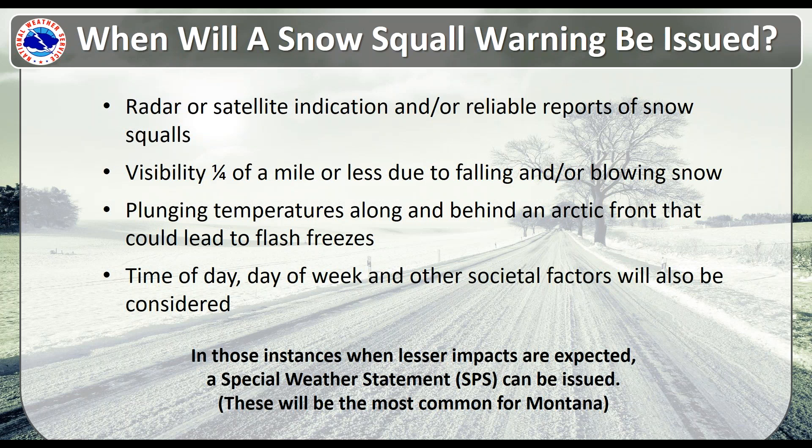In addition, we will consider the time of day, day of week, and other societal factors. If we see a snow squall in the middle of the night, we might not issue a warning for that, since it would trigger wireless emergency alerts and wake people up. We are targeting these based on impact — typically during the day, especially during morning rush hour or evening commute. High-impact areas such as interstates with a lot of commerce and traveling public are key factors in the decision to issue a snow squall warning.